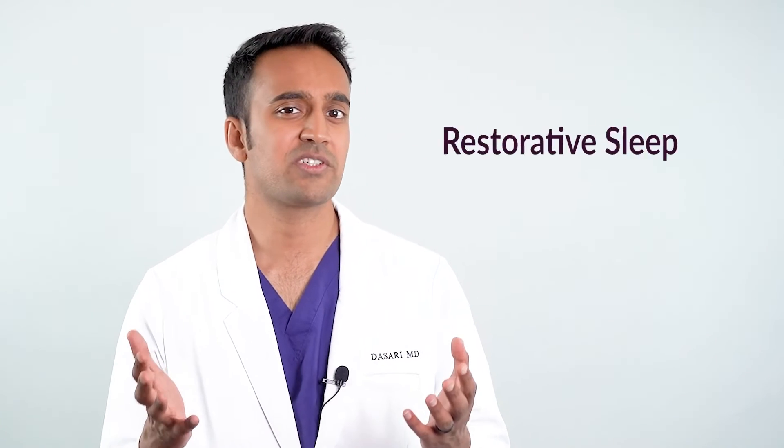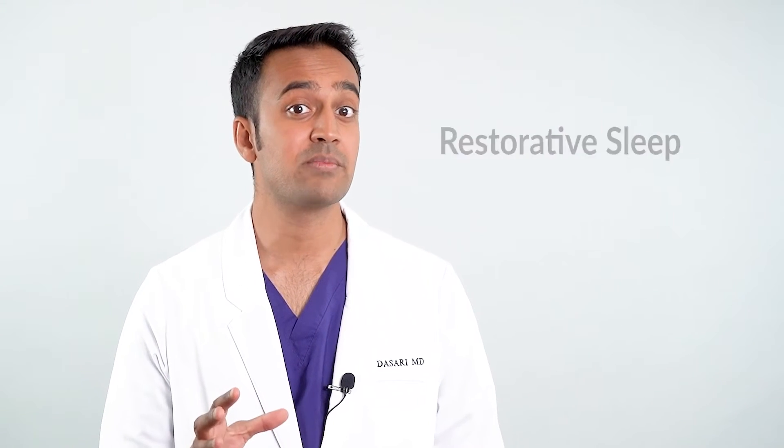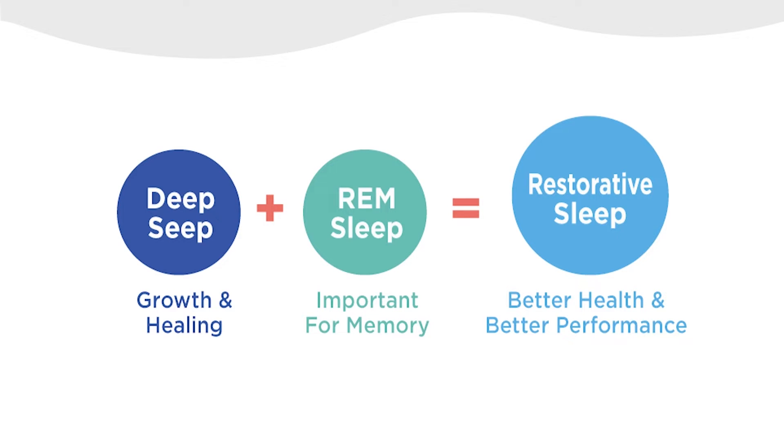Sleep affects the genes that control aging, mood, digestion, and immune inflammation — basically every biologic function that matters to us on a daily basis. I like to think of sleep in functional parts. Deep sleep is for tissue growth and healing. Rapid eye movement sleep, or REM sleep, is important for learning and memory. Together these two comprise what we call restorative sleep, which is typically around 40% of the total sleep cycle.